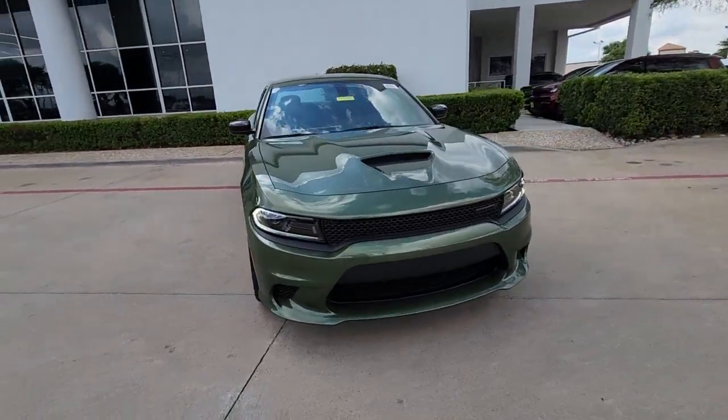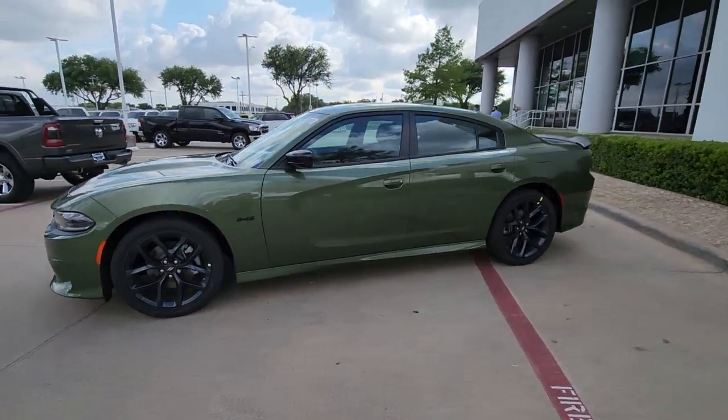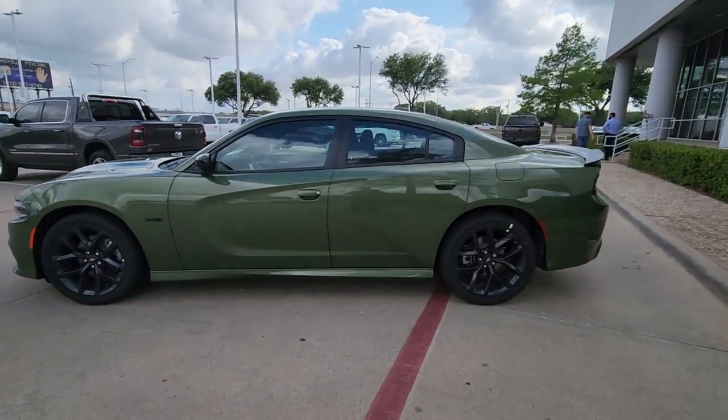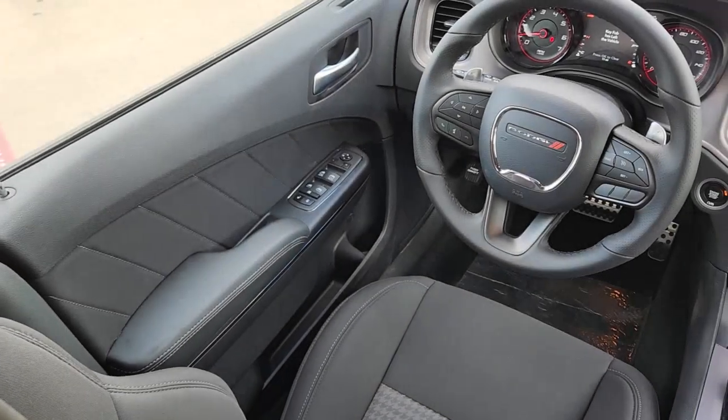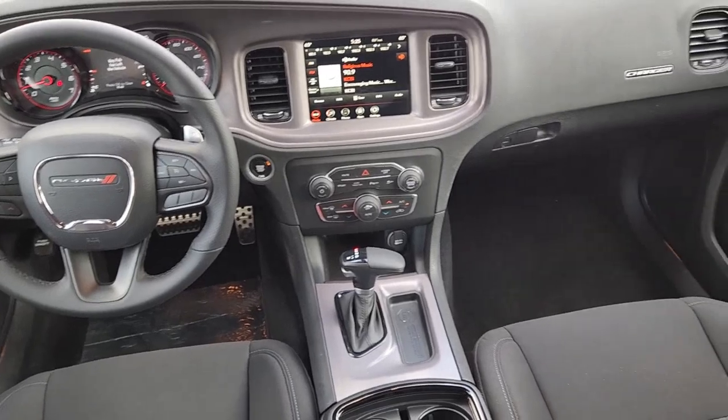Apple CarPlay and/or Android Auto, Keyless Entry, Lane Keeping Assist, Adaptive Cruise Control, Heated Mirrors, Backup Camera, Satellite Radio, Wi-Fi Hotspot, Dual Zone AC, Bluetooth Connection.